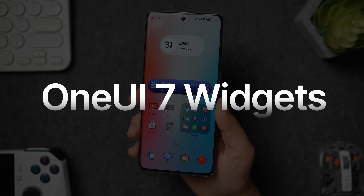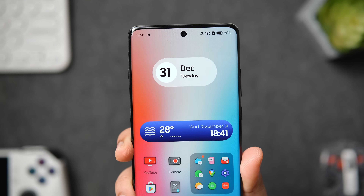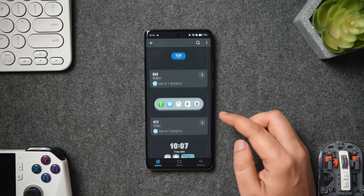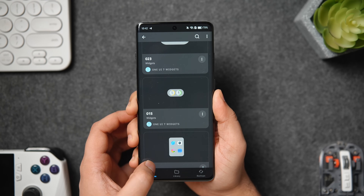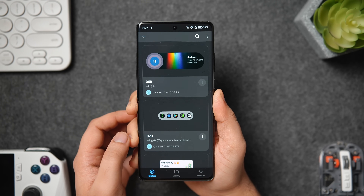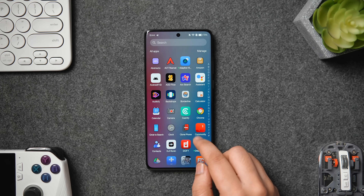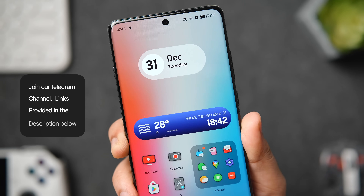Moving on, we have another customization app — a brand new KWGT widget pack called One UI 7. Samsung has recently released the One UI 7 beta with amazing new features and a lot of interesting widgets. Even if you don't have a flagship Samsung phone, you can still apply these beautiful One UI 7 widgets with this pack. It offers more than 70 beautifully crafted widgets inspired by the One UI design language, and it also comes with matching wallpapers. The app is paid, but I do have 30 promo codes to give away — just make sure to join our Telegram channel via the link in the description.